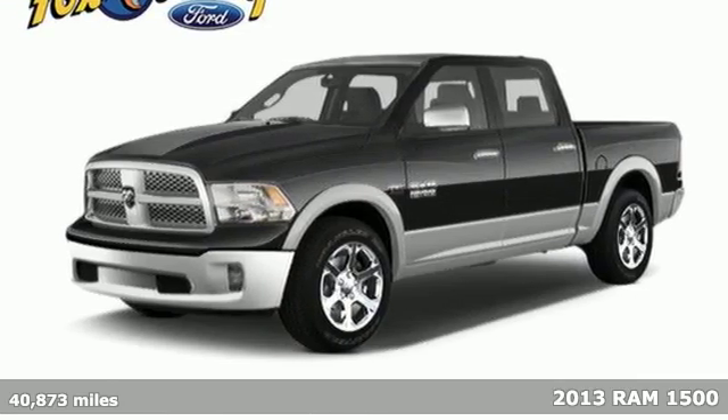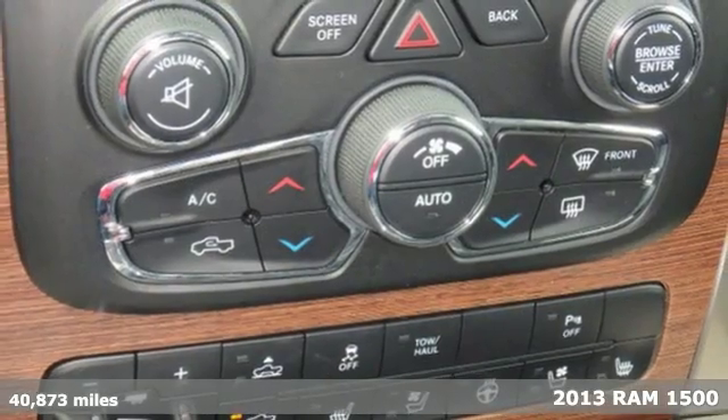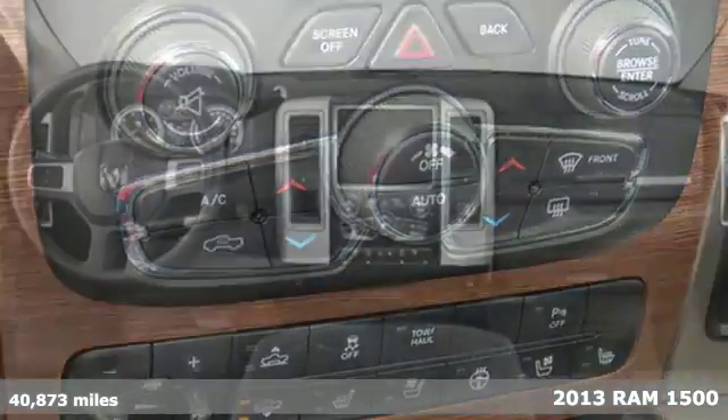Here's a 2013 Ram 1500. Powerful, good looking, and efficient — the 1500 is shifting the standard.